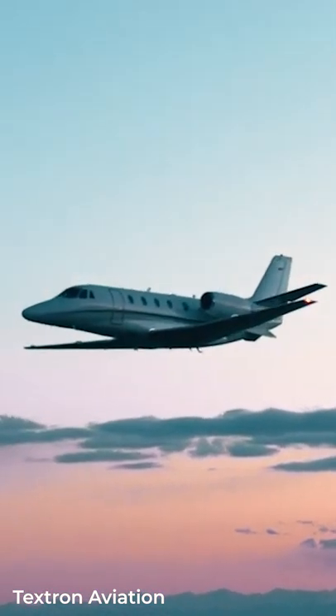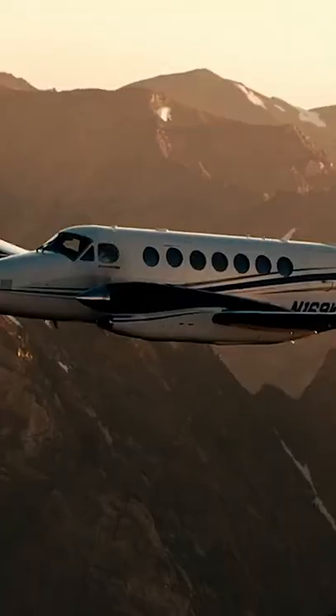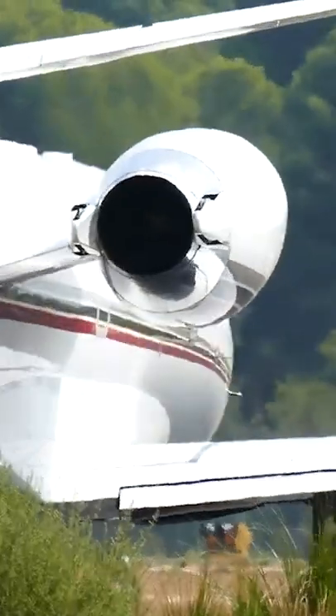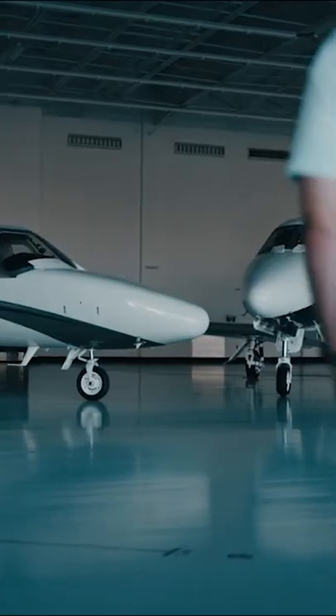What is the new 560XL variant like? Textron Aviation has received the FAA type certification on its newest Cessna 560XL variant, the Citation XLS Gen2. It has also delivered the first production copy of the XLS Gen2 to an unnamed long-time Citation operator in the US Midwest.